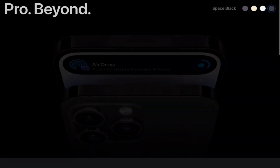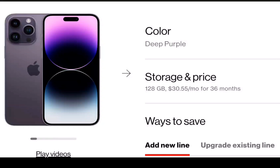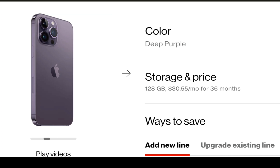It is splash, water, and dust-resistant with a rating of IP68 under IEC Standard 60529. The phone has a 4,323 mAh battery that supports fast charging and wireless charging, and its battery life and charge cycles vary by use and settings.